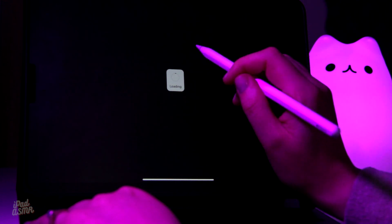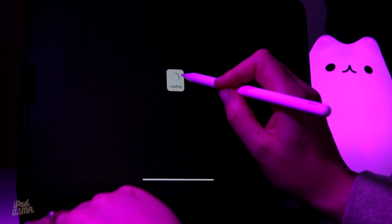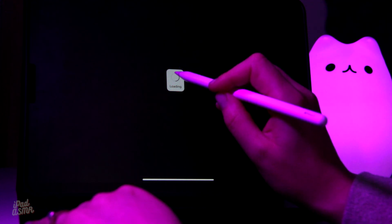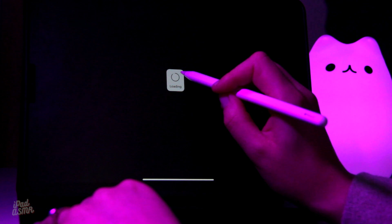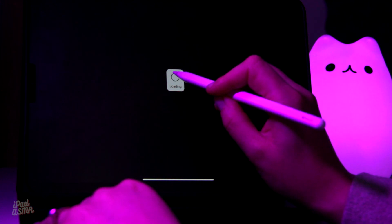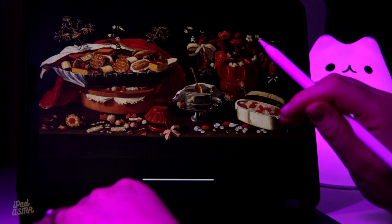So we're going to load up the picture. Let's see how long it takes to load — one Mississippi, two Mississippi... fifteen Mississippi. It's only because I don't have internet here at my studio. It's a bit slow on the old 4G.